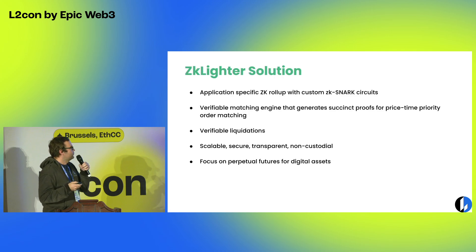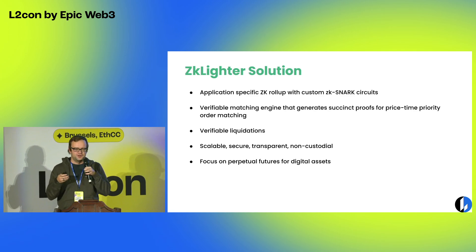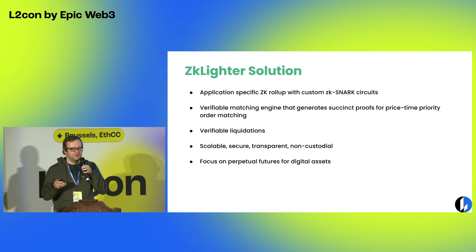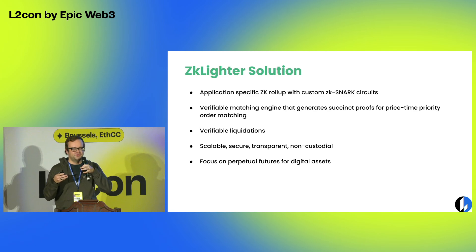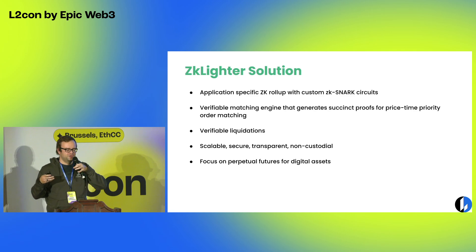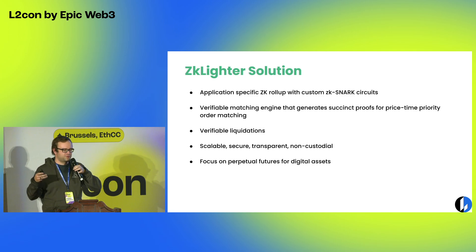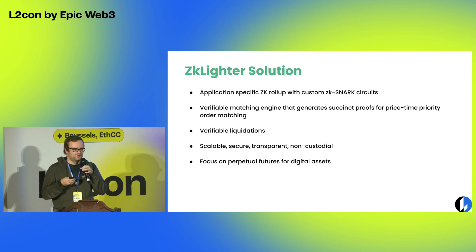We've achieved this by building a roll-up with custom circuits specific to trading and finance. A full ZKVM roll-up has tens of millions of constraints when building a circuit. One approach is implementing financial infrastructure on top of a general ZKVM, but you need the full machinery of those tens of millions of constraints, which while more efficient than L1, still introduces quite a bit of cost and latency. Our approach was to take the bare minimum of what you need to operate financial marketplaces and build circuits just for that — with only a few hundred thousand constraints.